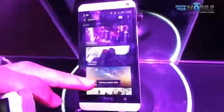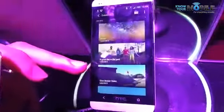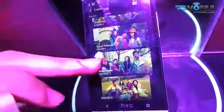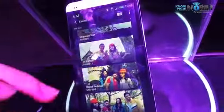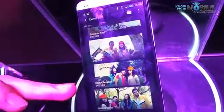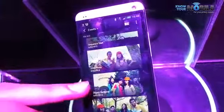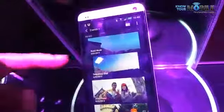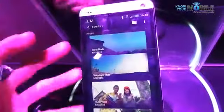We can see if we actually look at a ZOE, some of the elements are actually going to start moving. There you go. It's kind of like Harry Potter — they just move out of place. So right there it turns into something called a highlight video. A highlight video is when the HTC One grabs a whole load of videos and amalgamates them together into something altogether more special.